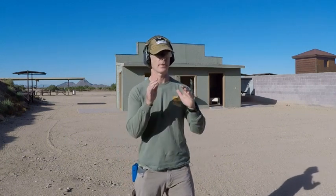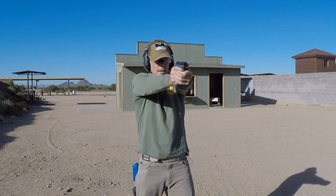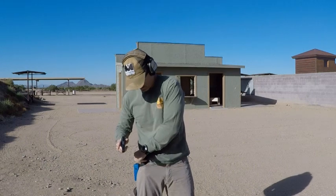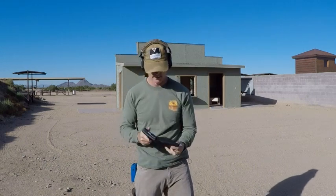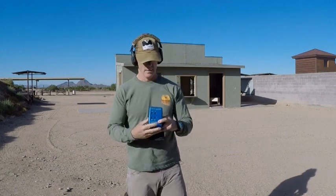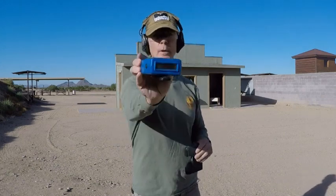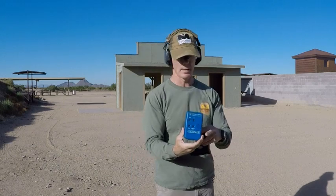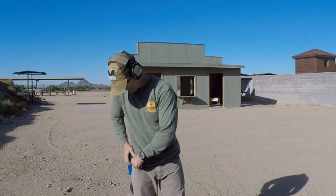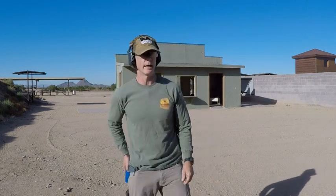Second shot — this is a pain in the butt. 2.18. With work, I could probably get this down into the twos. I'm going to do one more shot from the pen clip.